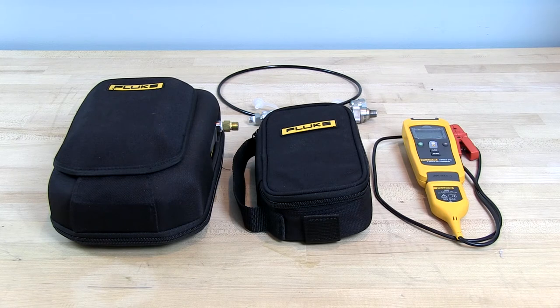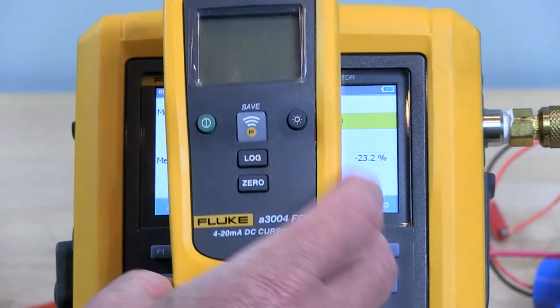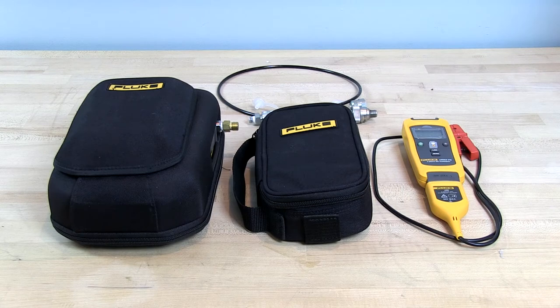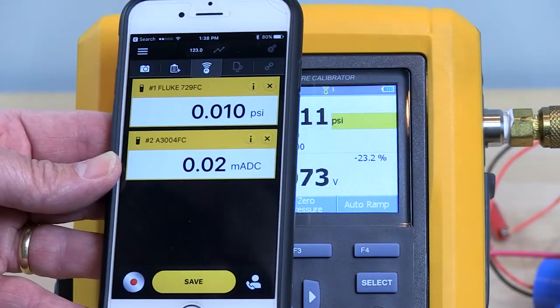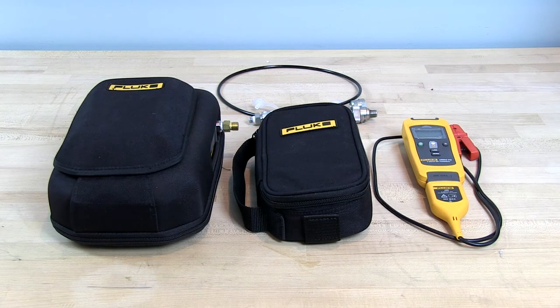The 729 is actually the unit on the left — the familiar Fluke yellow is hidden underneath that case. In the center is an accessory kit that has some adapters and tubing, and on the right is a DC current clamp that has the Fluke Connect capability. Like the 729, both of those peripherals can be used with the Fluke Connect app on your smartphone or tablet, and if you want to calibrate a 4 to 20 milliamp transmitter you could do that automatically without connecting wires from the current clamp to your tablet or smartphone.